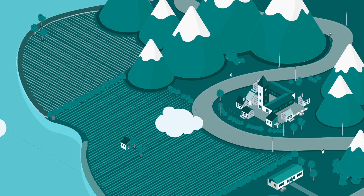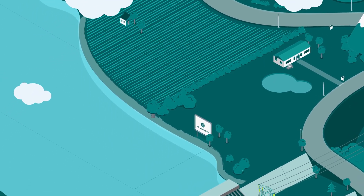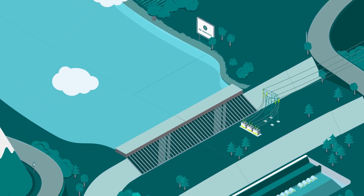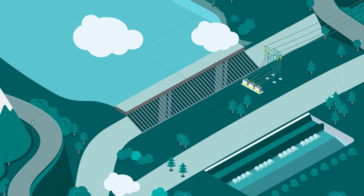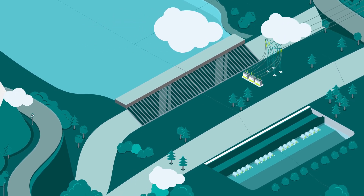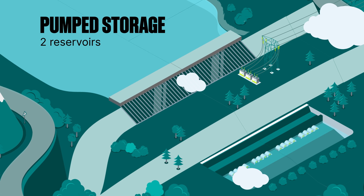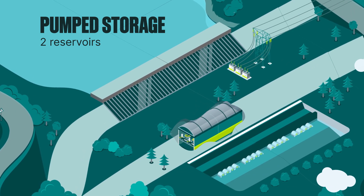Hydroelectric plants, particularly pumped storage plants, are among the most adaptable production systems. They can store energy and quickly regulate power production from a few dozen megawatts to several hundred. Pumped storage hydroelectric plants require two reservoirs located at two different elevations. They're linked by conduits and the plant is generally underground.